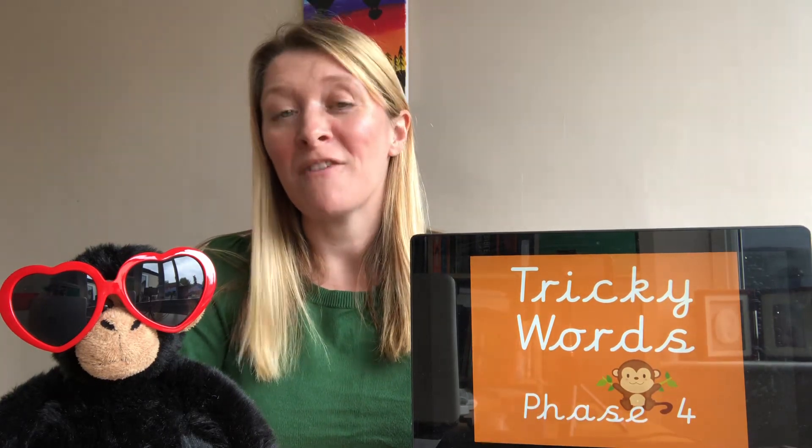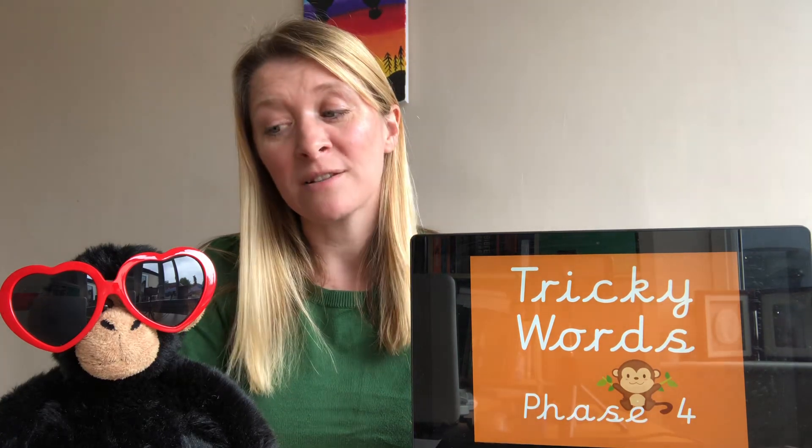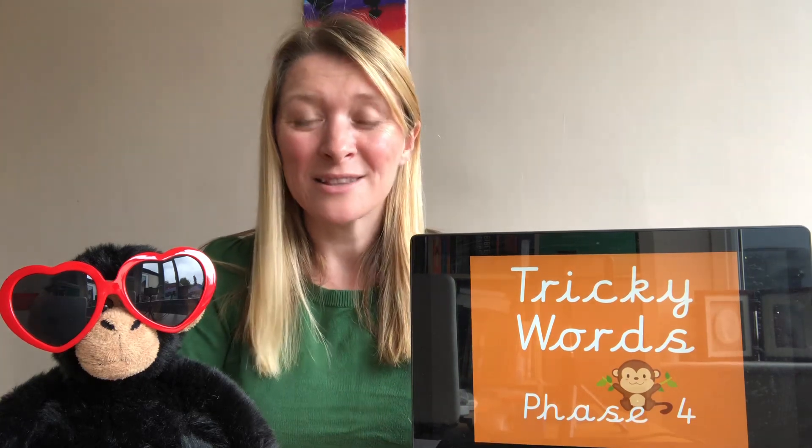Hello children, welcome back to Tricky Words with Mr. Monkey and Mrs. Bennett. Now we've already watched a video to learn our Phase 2 and Phase 3 tricky words, so now we're going to give ourselves a challenge and move on to Phase 4. Mr. Monkey is still here because he's still very keen to learn his tricky words — he's still got his heart sunglasses on to show how much he loves his learning. All you have to do, like before, is when you see the word on the screen, can you tell Mr. Monkey what it is so he can try to remember them?